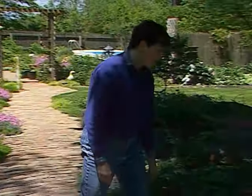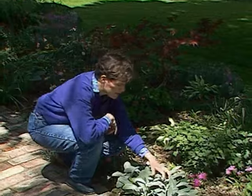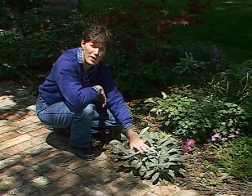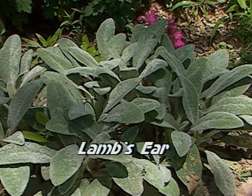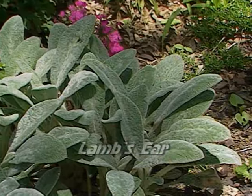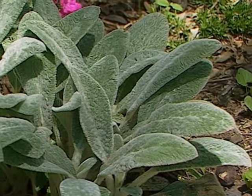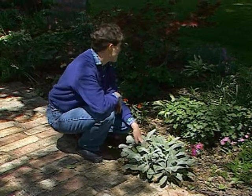Well, over here Sylvia has some lamb's ear. I'd like to remind you that it's an excellent perennial in the garden. Some people call it the colonial band-aid plant, because in colonial times our forefathers would harvest these leaves and put them on cuts, tie them on with a string, and it had a very soft cushioning effect. And it too grows in sun or shade.